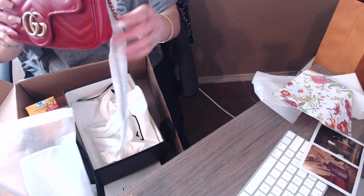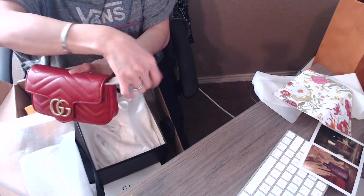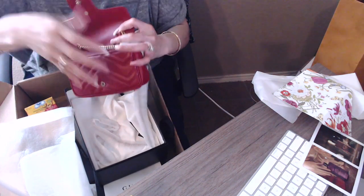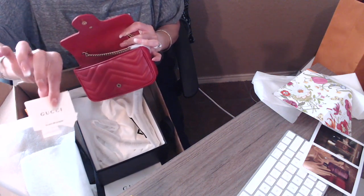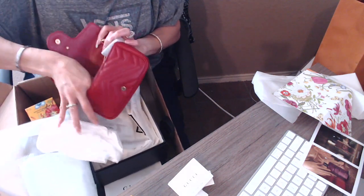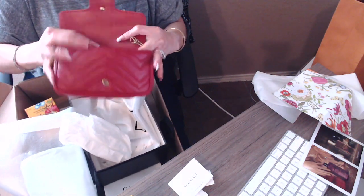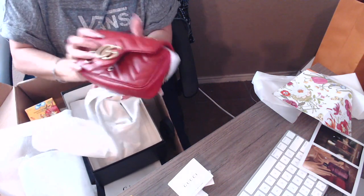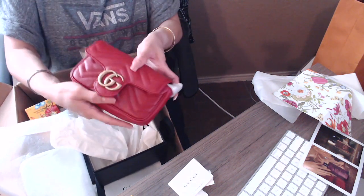Here are the straps — I'm not going to take the plastic off right now. When you open it up it has a little Gucci keychain flap right here. It's so cute. I love the little heart shape on the bag — it's so adorable. The color is just so beautiful. I'm so in love with it.